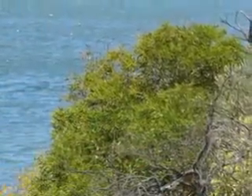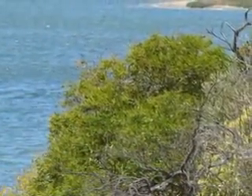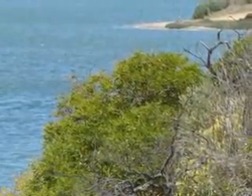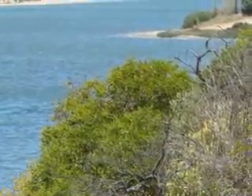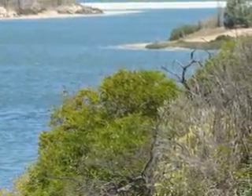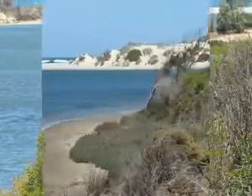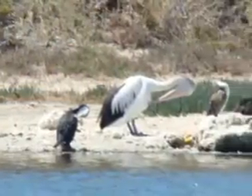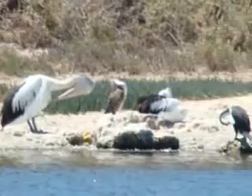We're now at the Greenough River Mouth. Because of the severe drought, there's virtually no water flowing into the Indian Ocean. There's lots of wildlife, including these large pelicans.